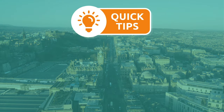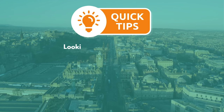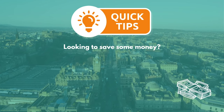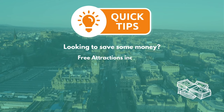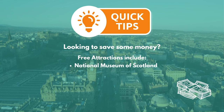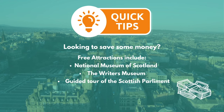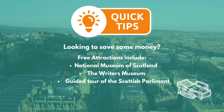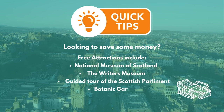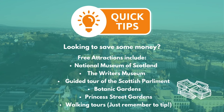Now for some quick-fire tips. First up, if you're on a tighter budget and paying to go into many of the attractions doesn't fit your budget, there are an amazing array of free-entry attractions in the city. For history and culture, there is the National Museum of Scotland, the Writers' Museum and free guided tours of the Scottish Parliament. For outdoorsy attractions, if you're lucky enough to get some sunny Scottish weather, we'd recommend the Botanic Gardens and Princes Street Gardens. There are also lots of free walking tours to join, although it is customary to tip if you're happy with your tour.